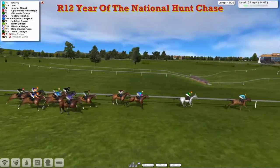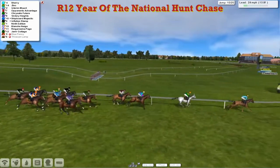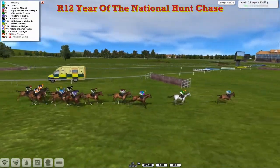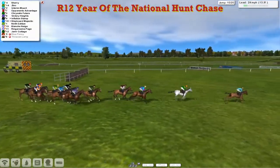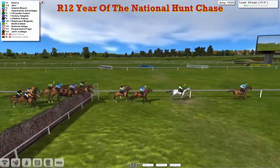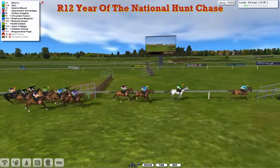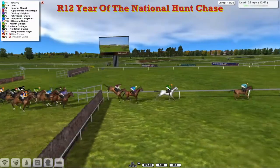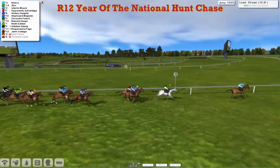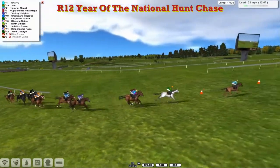Inflation Stamp and 9th Edition follow them, then Ringoruma, Blanche Neige, Ringoruma Page and Jameer Cottage. So we go back off out again, Sherry still leads us over the 15th — still another 10 to take. Poor jump there by Inflation Stamp, went through the top of it. Over the 16th, poor jump from Jameer Cottage in the rear. So as we get a little bit strung out now, Sherry leads on, kept us at a reasonable pace.